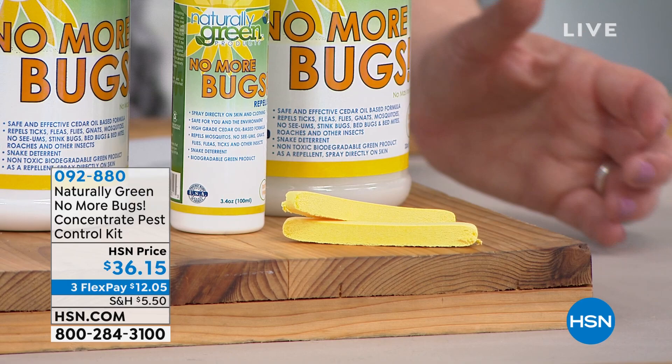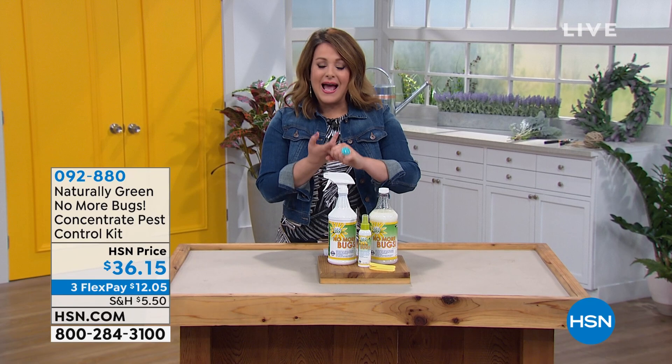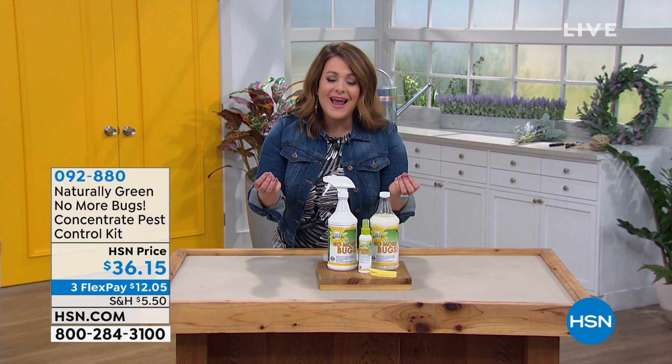This is $36.15 with no harsh chemicals at all. Non-toxic, safe around all the things and the people we love. How does it work? Good old-fashioned cedar oil. I love the way it smells. If you don't like cedar, this is not the product for you. But it works and it's free of those harsh chemicals.